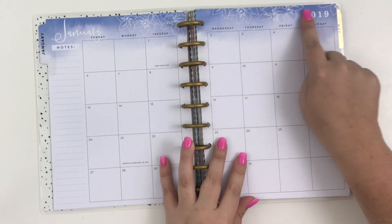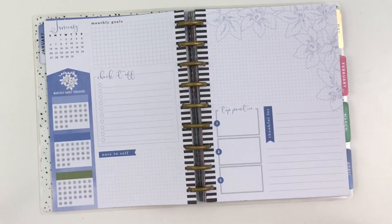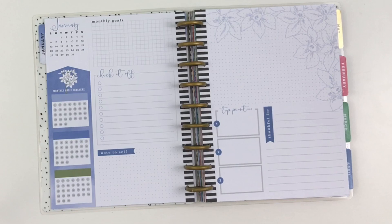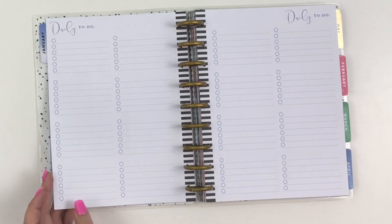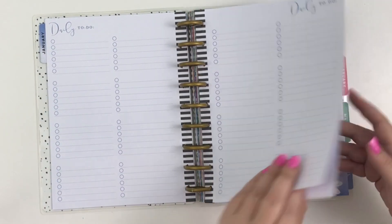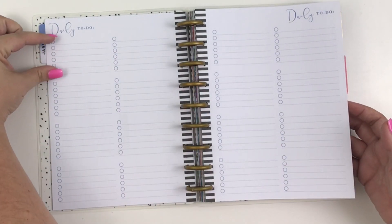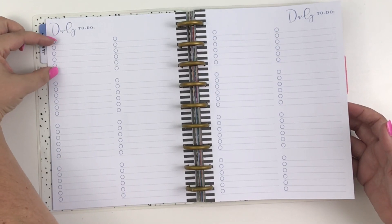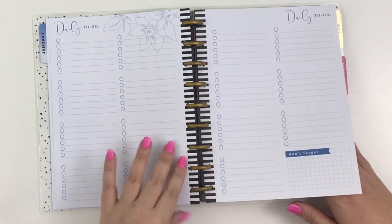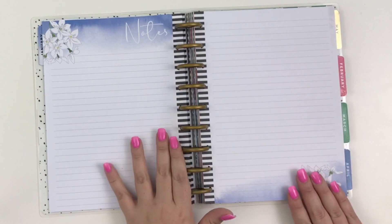Look how pretty this is — it's got like the watercolor look with the florals. That's January. You're literally going to flip through every single page and it's just so pretty. We probably won't flip through the to-do pages just because they're kind of regular to-do pages, but you get two for each month. There's one set for each day of the month. It's pretty with the florals.